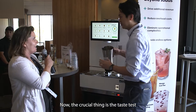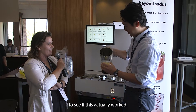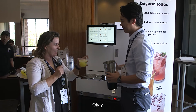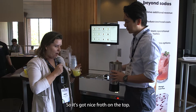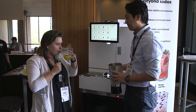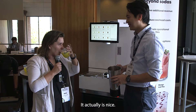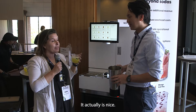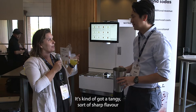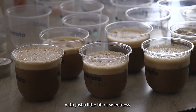Now the crucial thing is the taste test — let's see if this actually works. Nice froth on the top. It definitely smells strongly of passion fruit, and it's delicious. It actually is nice. It doesn't feel too sweet. It's got a tangy, sharp flavor with just a little bit of sweetness.